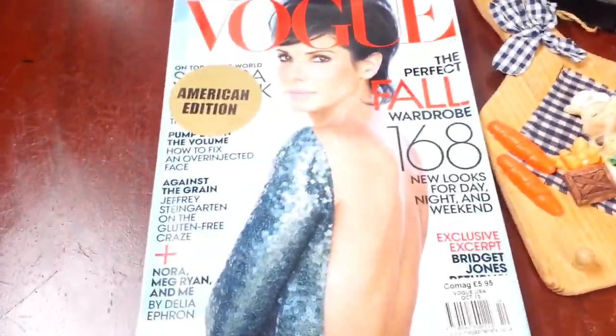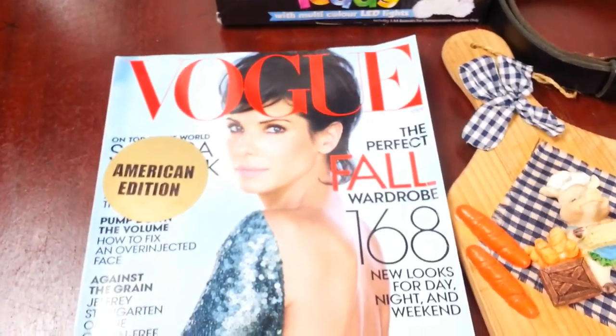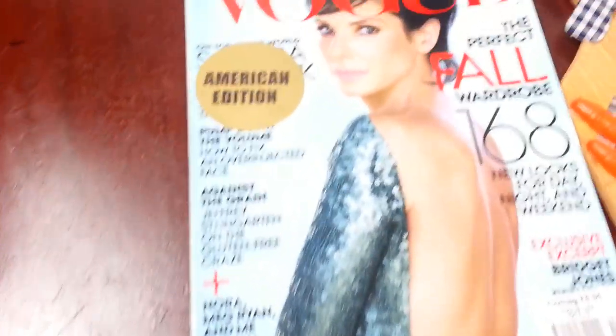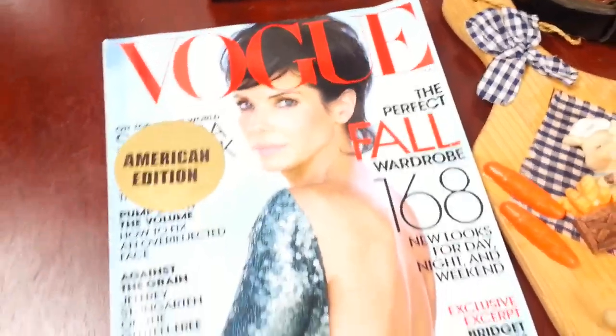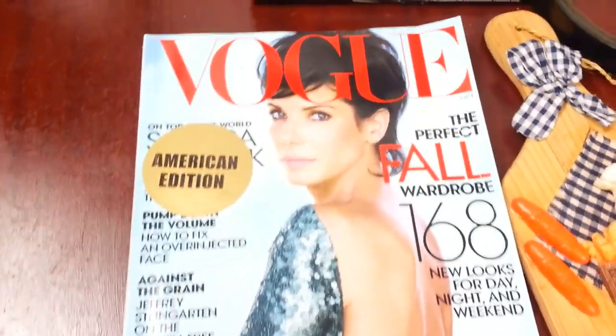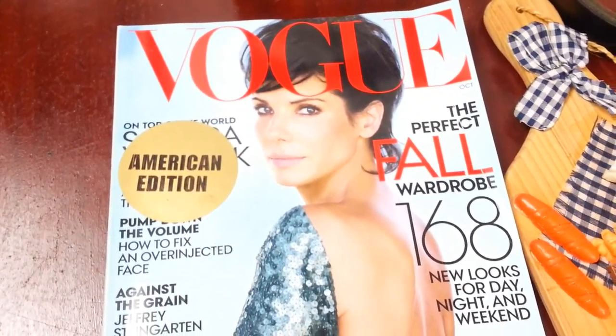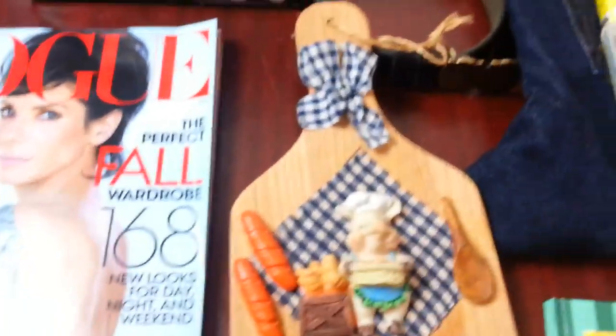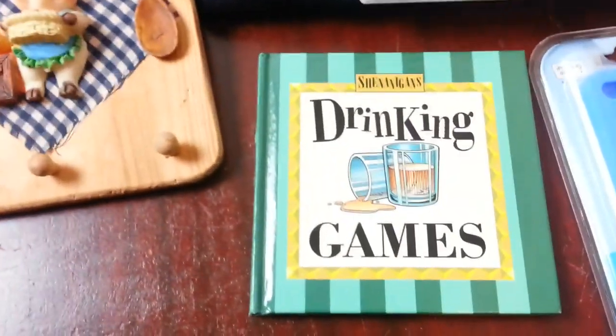Hi everyone, in this video I'm going to show you what I managed to sell on the 10th of December 2016. These are some of the items going through the door — I'm posting them today. We have a Vogue American edition magazine I just picked up on the road — somebody threw it away — I put it for $7.95 and it went for $7.95. We have a small glow teddy that went for a good price, and some sort of cutlery holder I had for five or six months that finally sold.